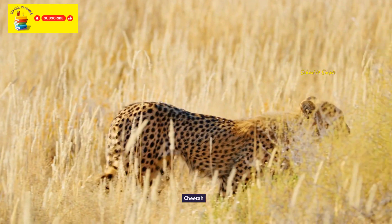Cuckoo. Painted stork. White-faced whistling duck. Cape barren goose. Snowy owl.